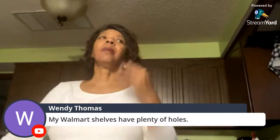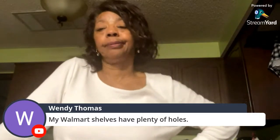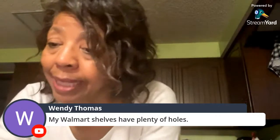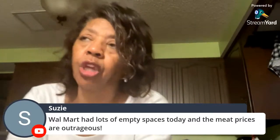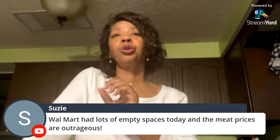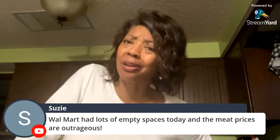Blue Skies also sees many shortages in their city. Their Walmart has plenty of empty shelf spaces — she stopped taking pictures because it's just holes everywhere. If she can't find something she substitutes. Meat prices are outrageous — she made a chuck roast soup and the beef was $6.99 a pound.